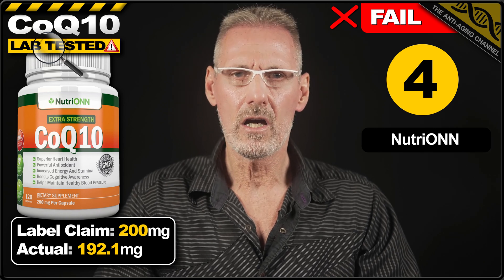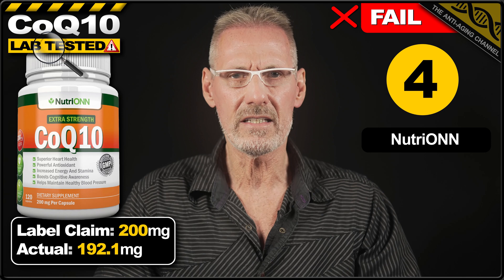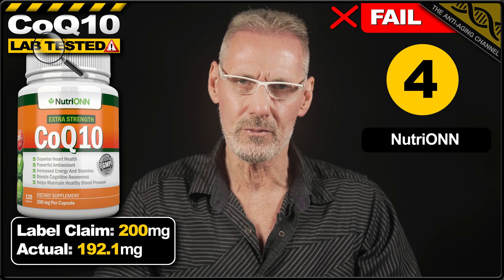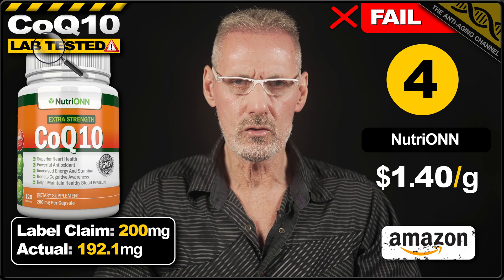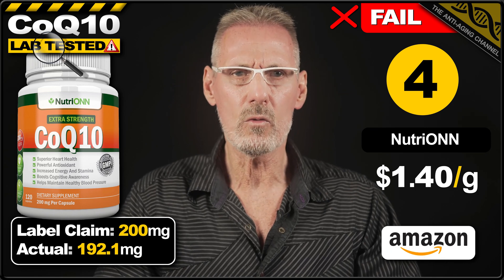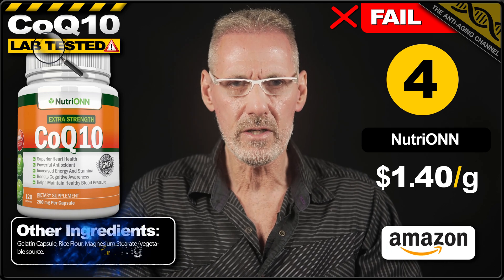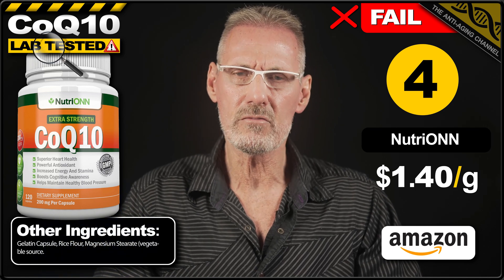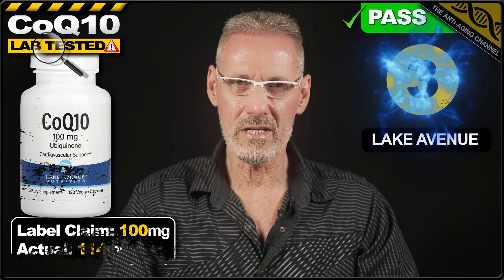In 4th place is CoQ10 capsules from Nutrion. The label claims 200mg, however the product fell short of this by 4%, delivering just 192.1mg per capsule. The price for a pack of 120 capsules on Amazon is $32.35, which works out at $1.40 per gram. No issues with the fairly minimal fillers present, however the capsules are made from gelatin, so not suitable for vegans or vegetarians.